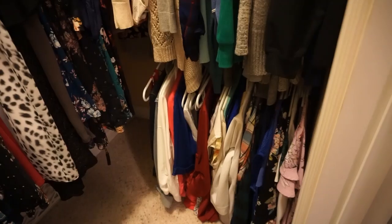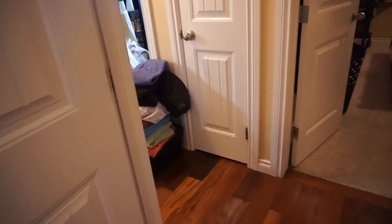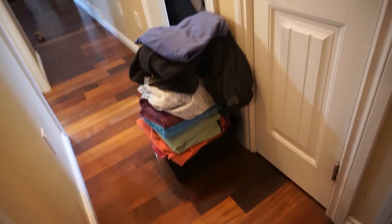I have my summer light sweaters and summer t-shirts here, and some light summer shirts there. Then we'll go into the next closet — this is all folded towels and sheets that need to be put away, and some winter boxes.